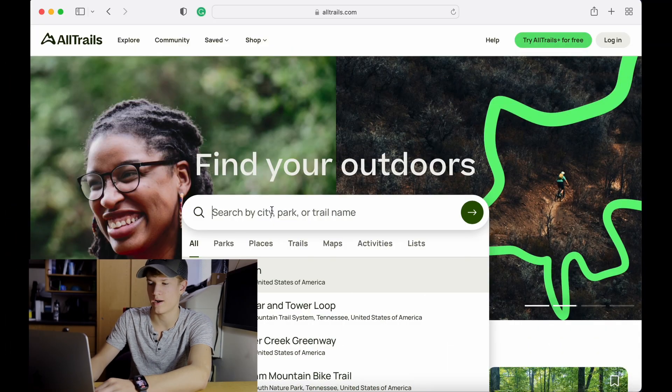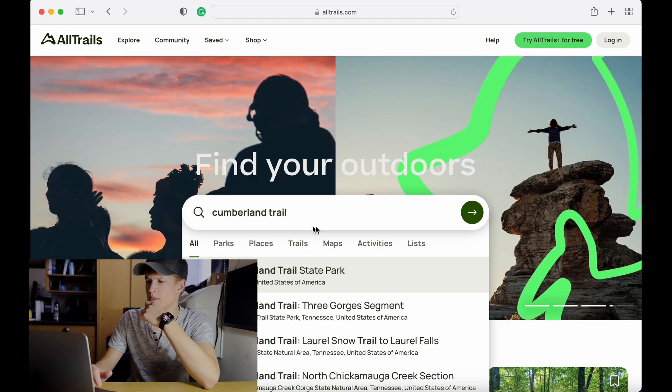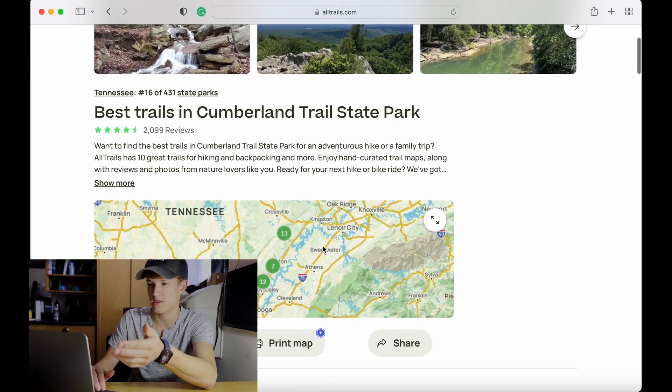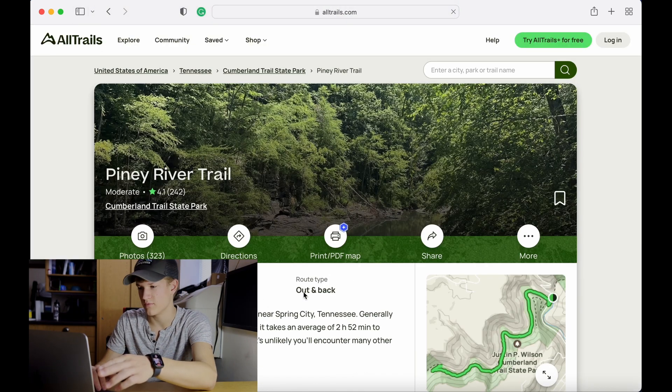So if you look up a popular trail around you like the Cumberland Trail, they'll pull up Cumberland Trail State Park. You'll go into Cumberland Trail State Park and you can see everything out there — you can print off a map, click the top trails, and if you click on them they'll bring up all the information.